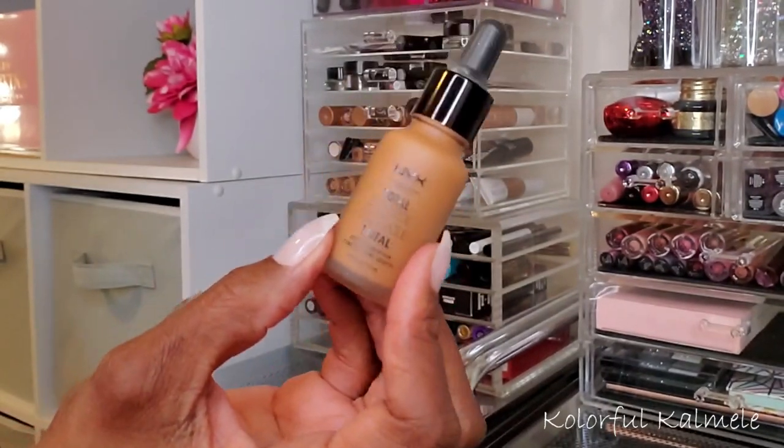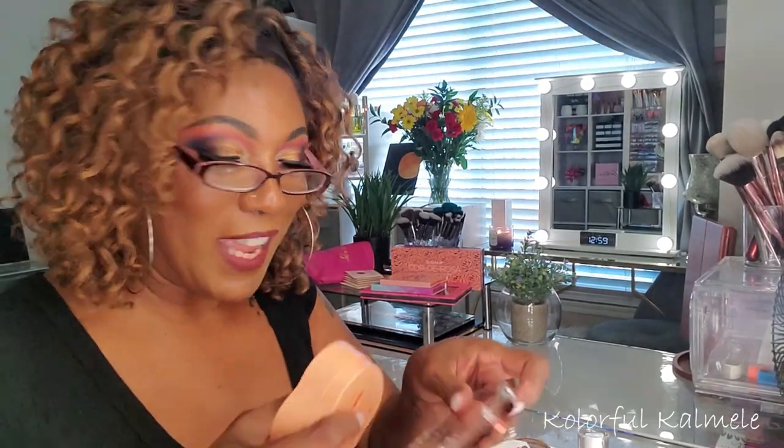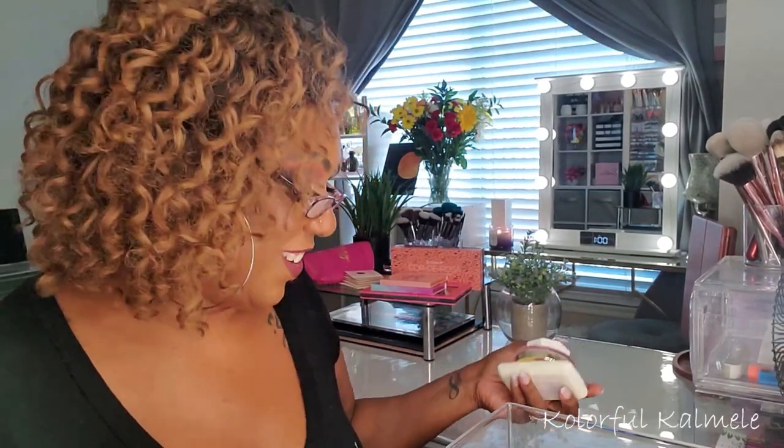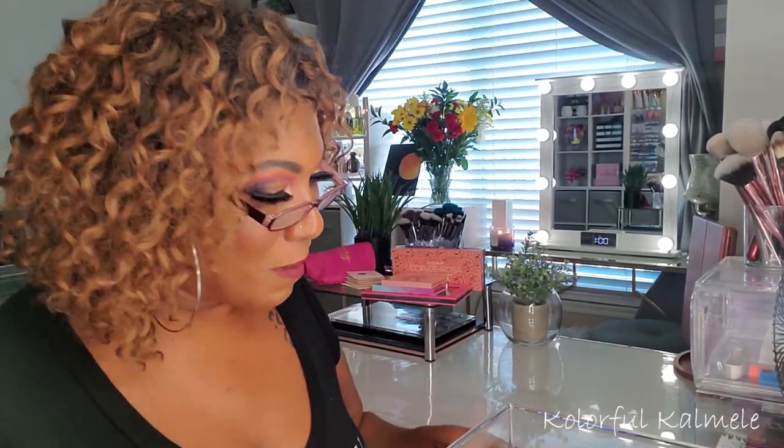I'm excited about the stuff I get to play with this week - it's fun new items. I'm going to put the outgoing stuff away and then I want to show you guys some palettes I'll be using in the upcoming weeks, since it is my birthday week - or should I say birthday month. I'll show you some palettes I grabbed and also a few gifts I received from my girlfriends.